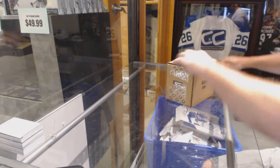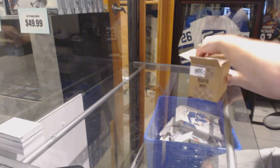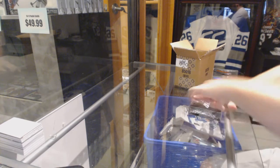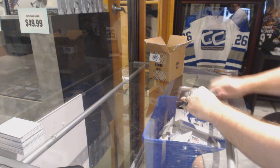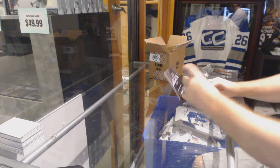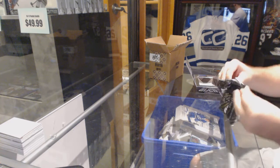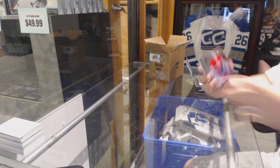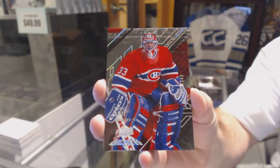Here we go, starting off C&C Break number 6314, we have the Upper Deck Black 1516 4-Box Case Break. That's a good start. We start off for the Montreal Canadiens, the 349, Patrick Waugh.